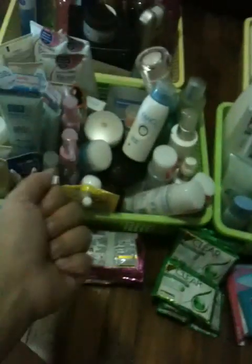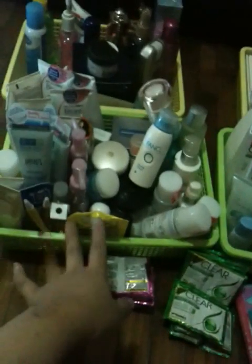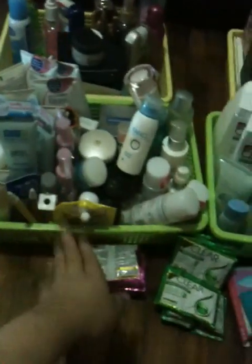Basically, toiletry wise, I've got 4 baskets of items that I actually store inside the cupboard itself, so that it's easier for me to take out if I want to clean the whole thing. There are so many items inside the basket itself. I'll take them out one by one - it's going to be very, very long.